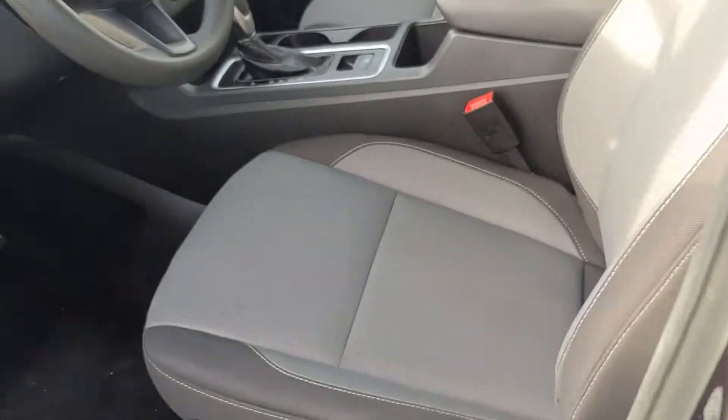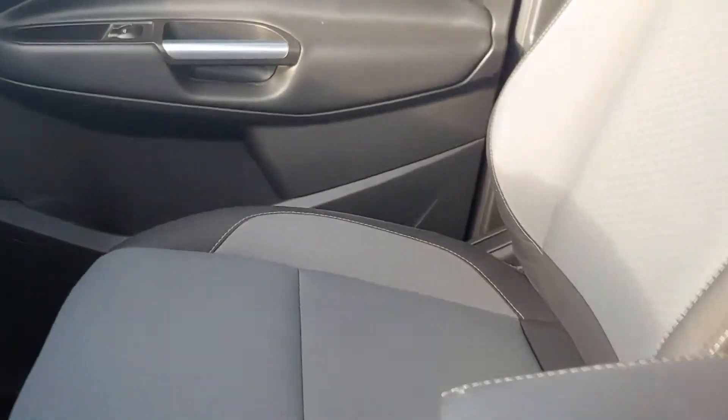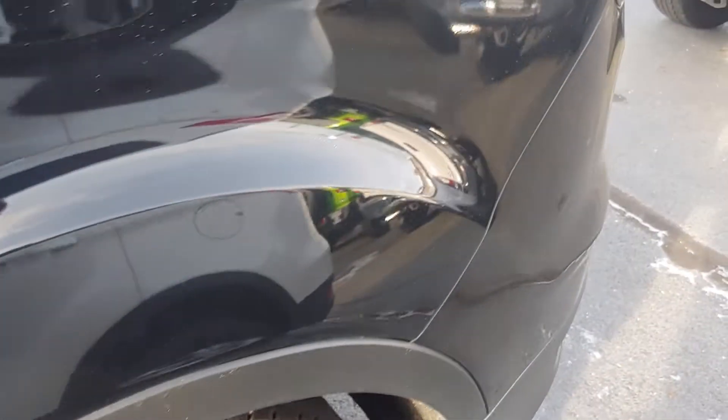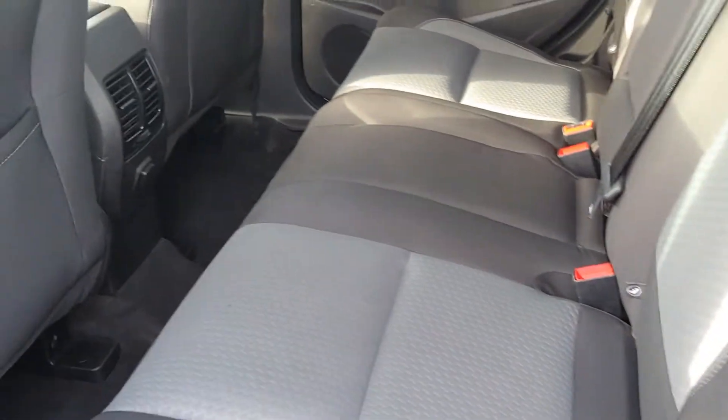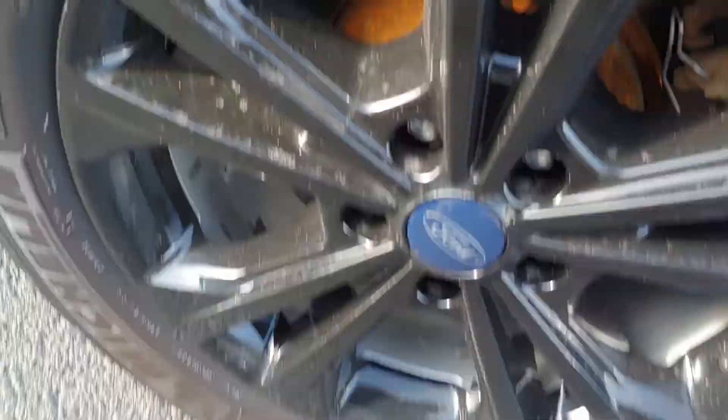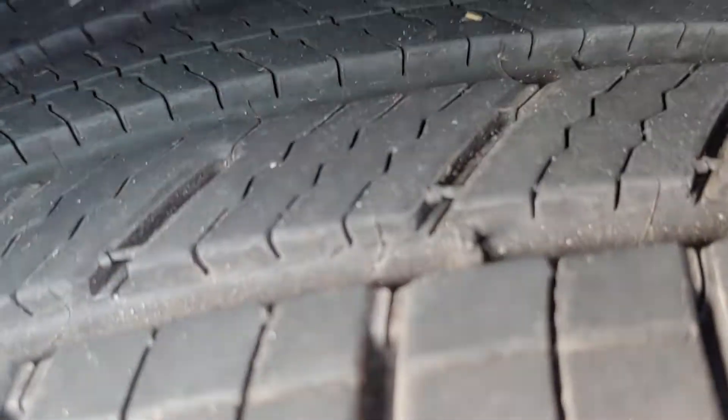Let's peek at the interior here. Nice-looking rims and tires.